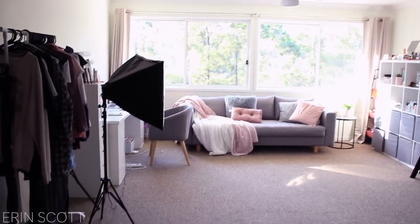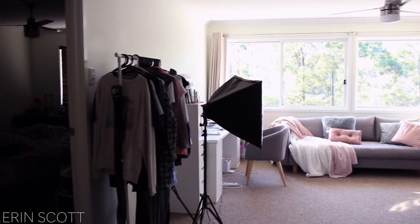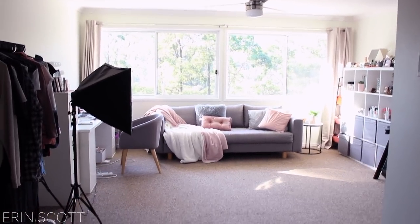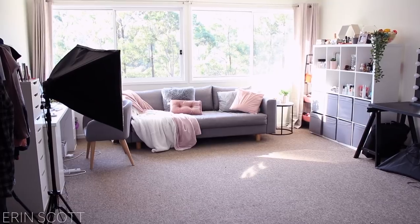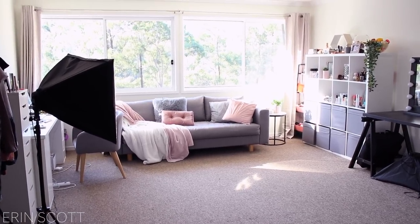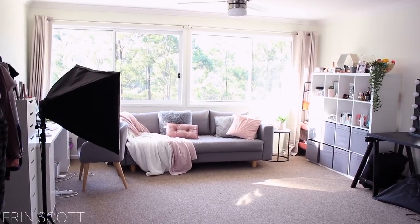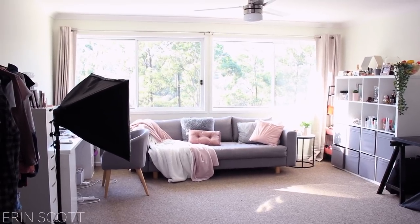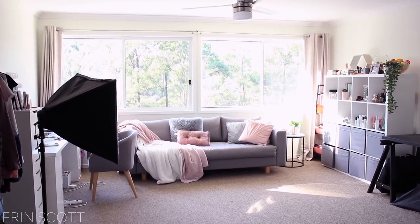So when you first walk up the stairs, that room there — which is really messy, so I'm not going to show you — is mine and Ben's bedroom, which is really handy. All I have to do is walk out of my bedroom and I'm in my office for the day. This is the upstairs area of Ben's parents' house. It's all open, a really big space — the biggest space I've ever had for filming. These two large windows bring in an insane amount of natural light. It's such good lighting, and it's going to be really good for selfies too.